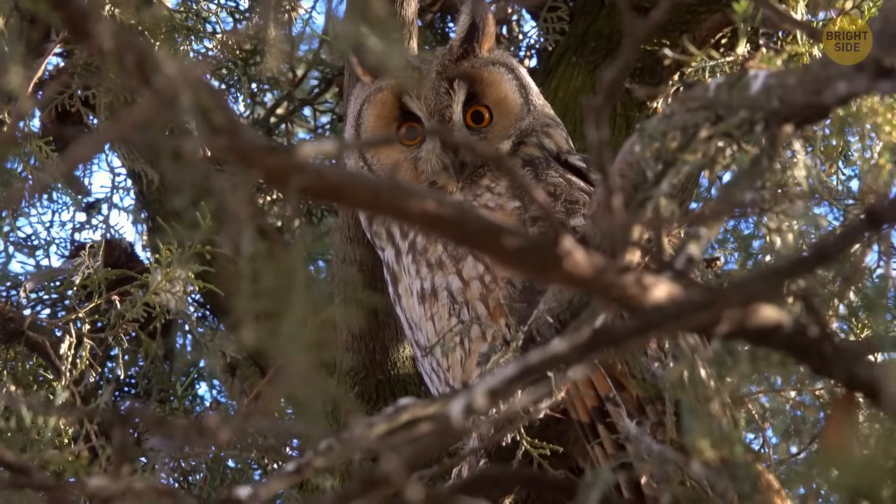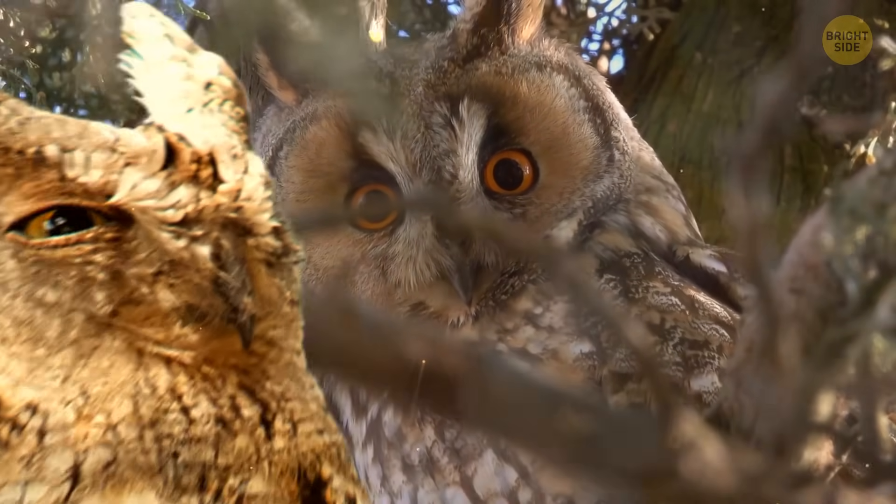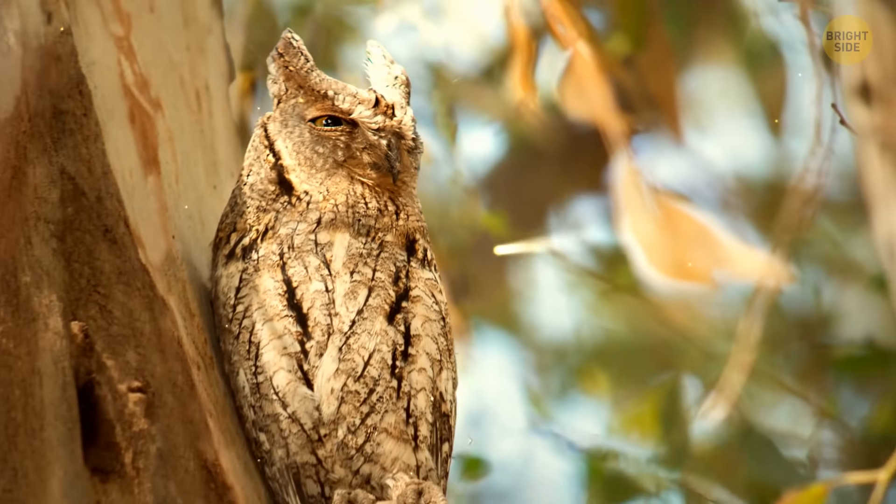They might be called endangered species, considering they live in a small area of around 6 square miles, and there are up to 1,500 of them.